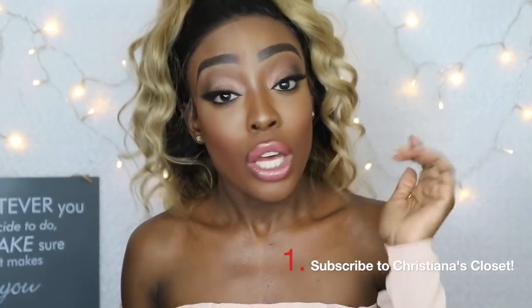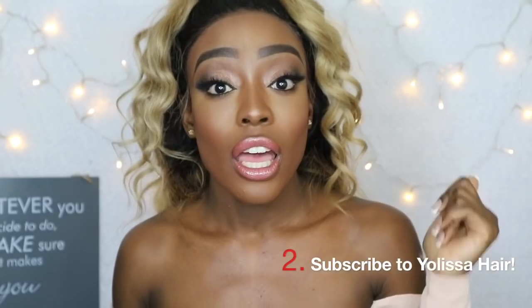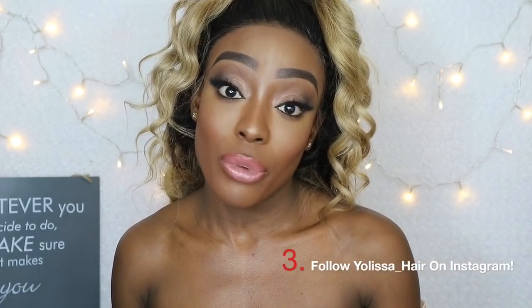So I'm going to give you guys the rules — make sure you follow them carefully so you can be in with a chance to win some amazing bundles. Number one: subscribe to my channel, Christiana's Closet. Number two: subscribe to Yalissa hair's YouTube channel as well. Number three: follow Yalissa hair on Instagram. Number four: comment below with your Instagram name and the option of hair that you want. There are going to be seven options — Brazilian, Peruvian, etc. — click the option you want and put your IG name. Two winners will be picked at random.